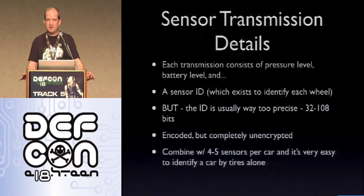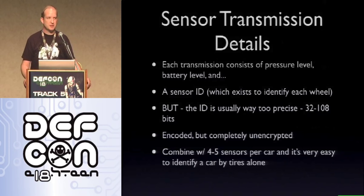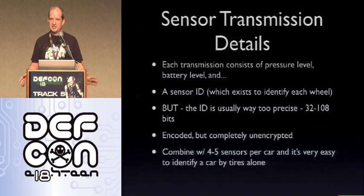Every transmission consists of the pressure level, battery level, and sensor ID — which exists to identify which wheel is causing the problem. The biggest issue I found is that these IDs are way too precise: between 32 and 108 bits of ID information per sensor. At the low end, that's 4.2 billion separate sensor IDs, possibly quite a bit more. Combined with four to five sensors per car, it's very easy to uniquely identify a car by its tires alone. With a strong enough antenna and the ability to read this information, you can start tracking vehicles for all sorts of purposes.